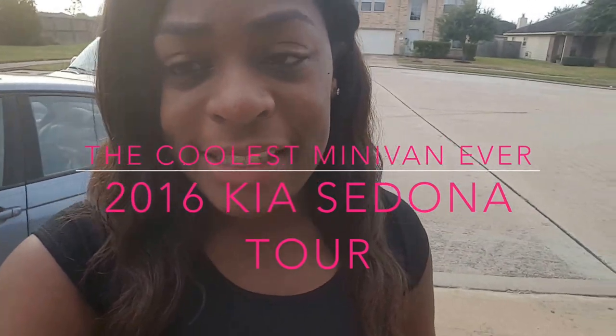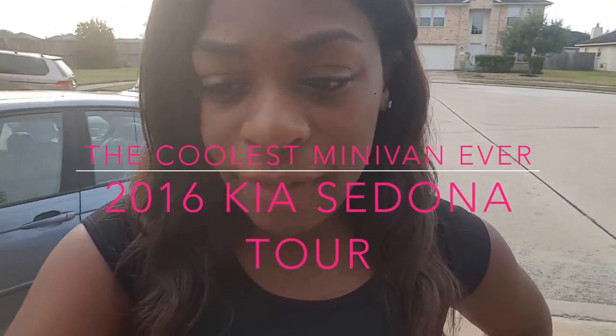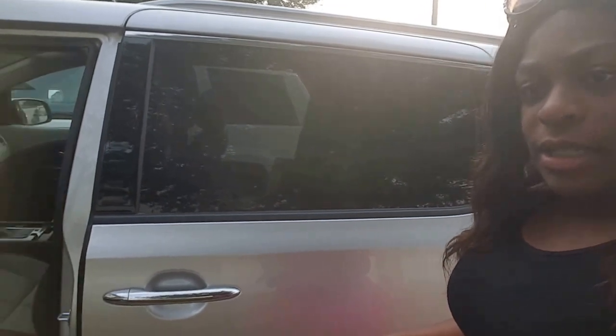Hey guys, so it is my last day with the Kia Sedona - they're actually gonna be picking it up in about an hour and a half. So I want to just go ahead and do a quick tour of the vehicle. It is in fact a minivan, and it's actually the coolest minivan I have ever seen in my life. Since dog mom is the new soccer mom, I would definitely drive this car - the technology alone makes me really obsessed with it.